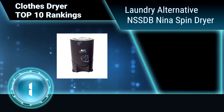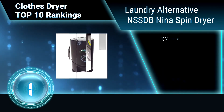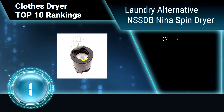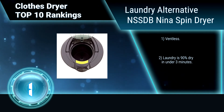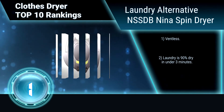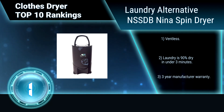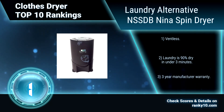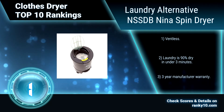Finally, ranking number 1: Laundry Alternative SSDB Neenah Spin Dryer. The new Neenah comes with a tall built-in handle that makes transport easier and keeps bending to a minimum. This portable dryer machine only weighs a comparatively light 15 pounds. It is ventless, gets laundry 90% dry in under 3 minutes, and comes with a 3-year manufacturer warranty.